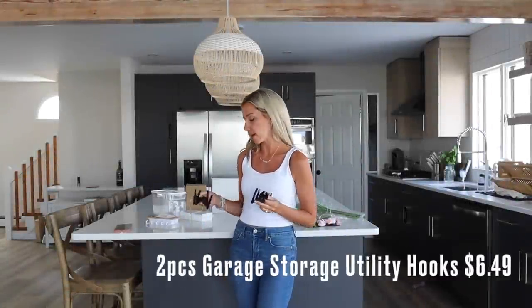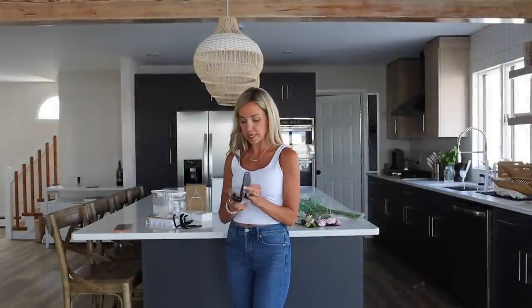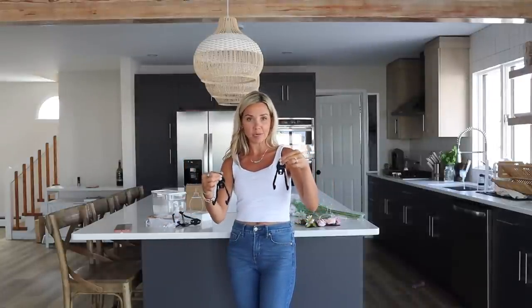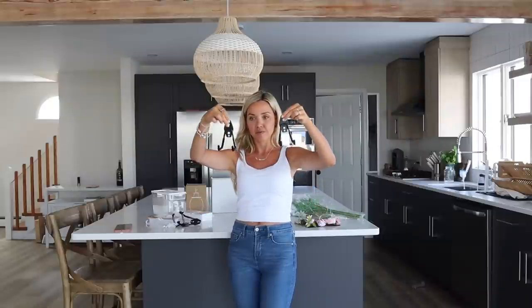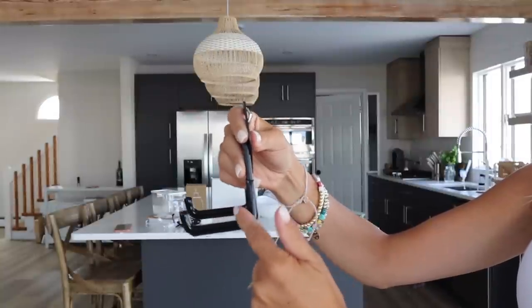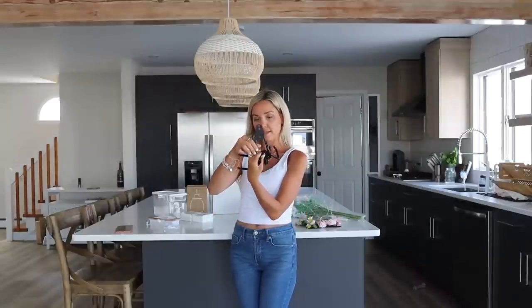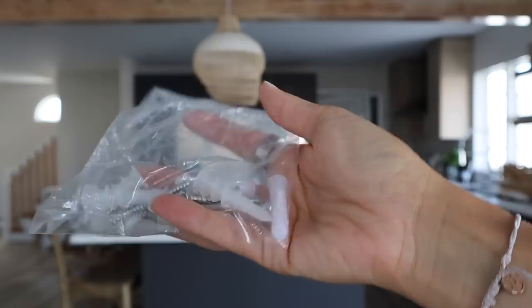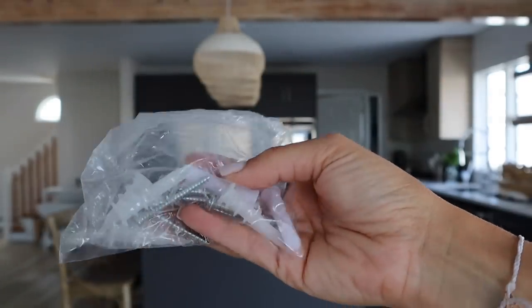These are heavy-duty black hooks. They come with all the hardware needed to hang them. Chris wanted these to hang our beach chairs in our storage area. They're very nice and sturdy and have a little plastic protectant so they don't scrape anything. They have multiple spots to make sure they stay in the wall, and they even come with drywall anchors.